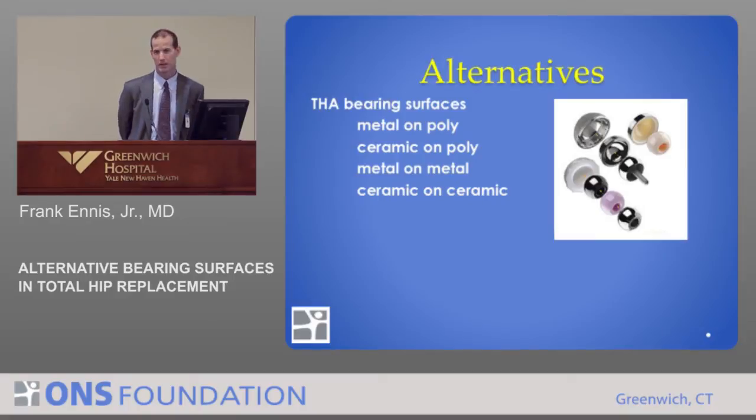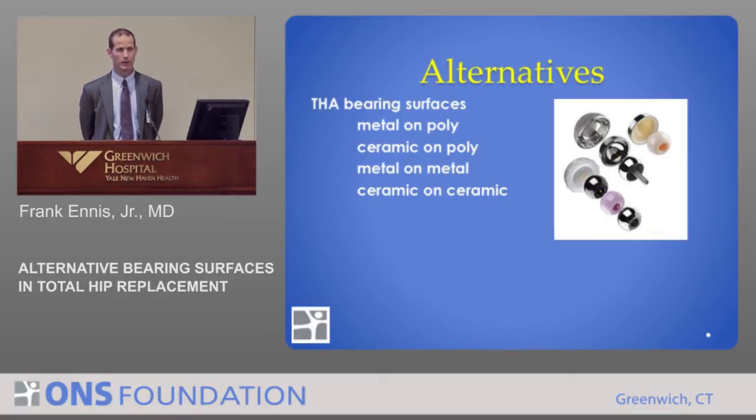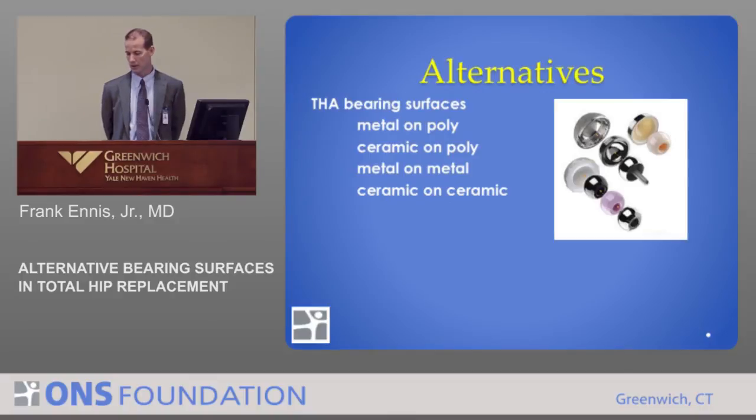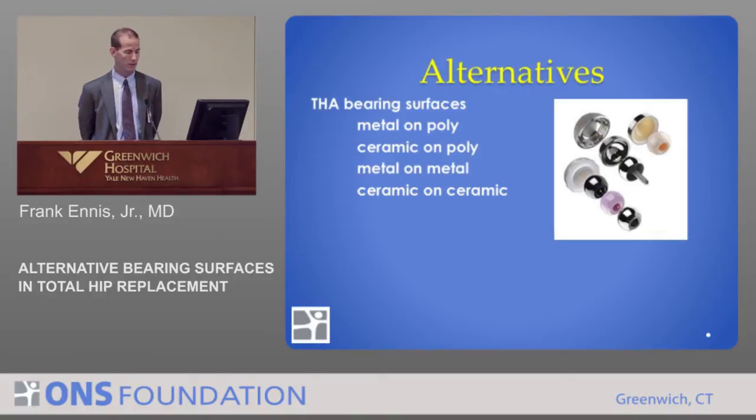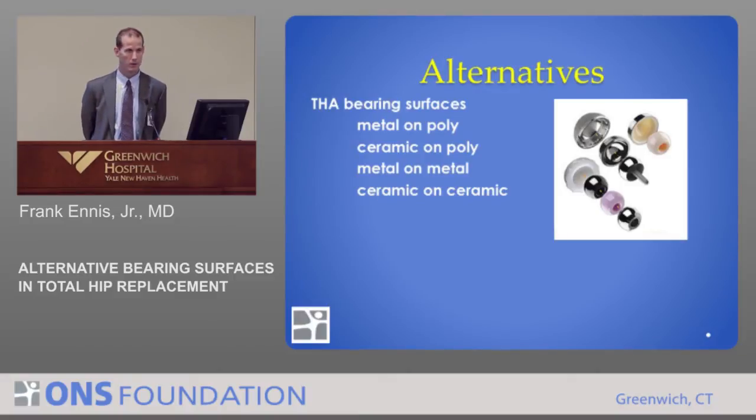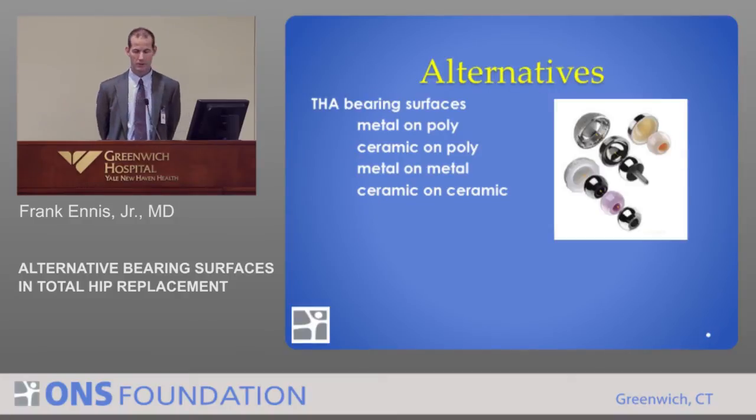This started an arms race among manufacturers to come up with a better surface — a better connection between the ball and the socket. There are a number of different surfaces: metal-on-polyethylene with the newer polyethylene, the use of ceramics coupling it with polyethylene or with a ceramic surface in what we call a hard-on-hard bearing. That sounds strange when you think of ceramics — I think of my grandmother's china, which seems like a fragile substance.